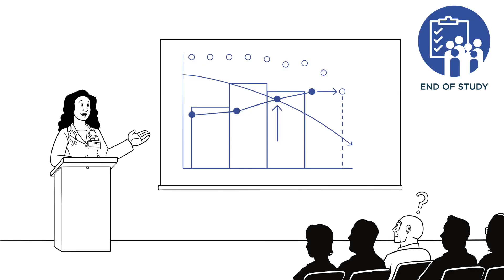Finally, at the end of the study, our participant is given some information about the results of the study. Do you think he knows what the researchers discovered?